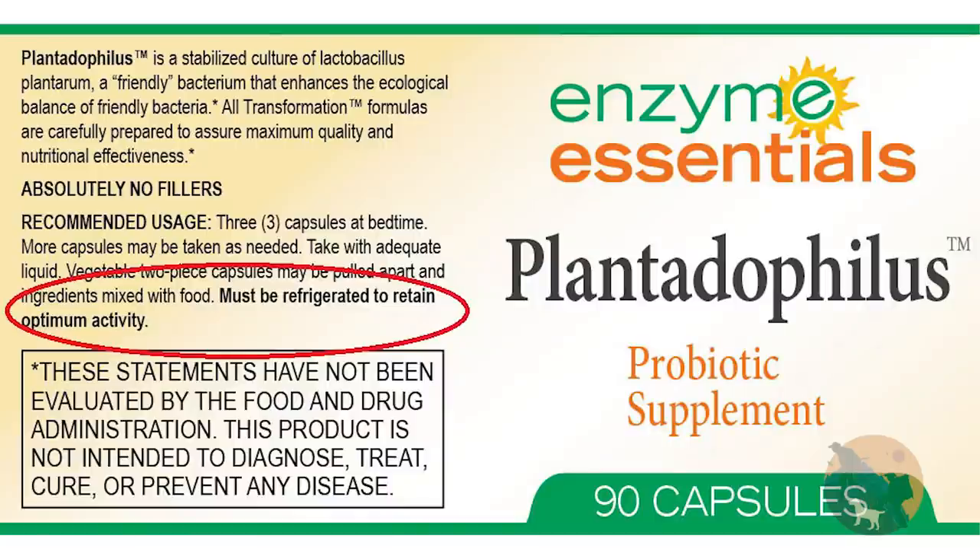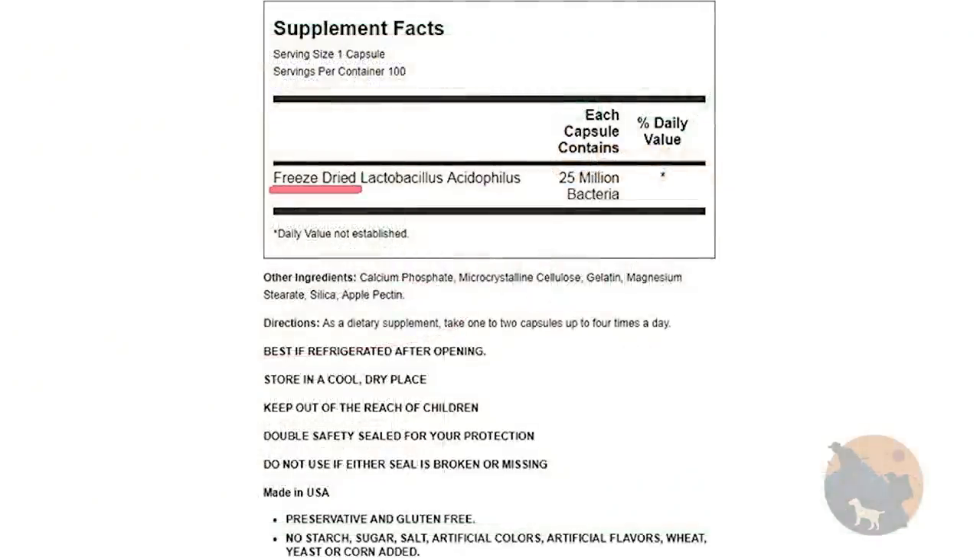I used to think the best probiotics were the ones that required refrigeration — thinking if refrigeration is needed, then the bacteria will still be alive. This was just ignorance on my part. If the bacteria can't handle a little heat, then how are they going to handle my stomach acid and 98 degrees of body heat? Most must-be-refrigerated probiotics are not good. What you want are freeze-dried probiotics that recommend keeping cool. I put them in the refrigerator anyway, but their survival does not depend on you doing this.